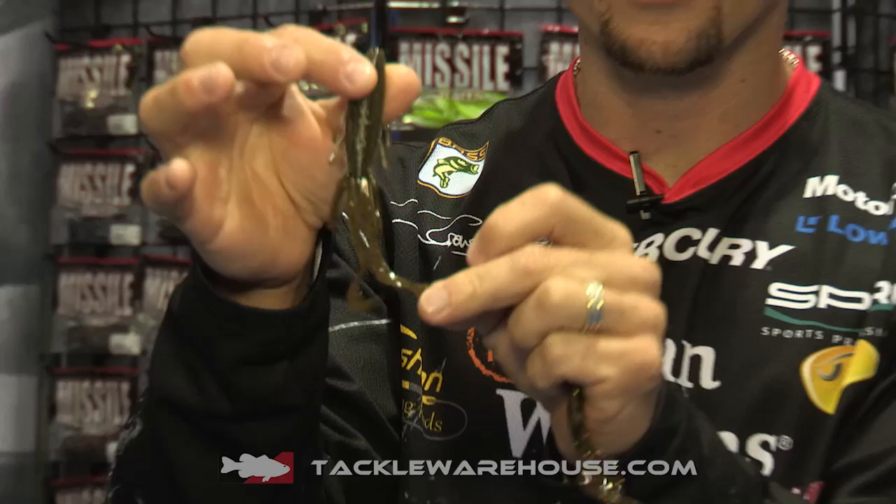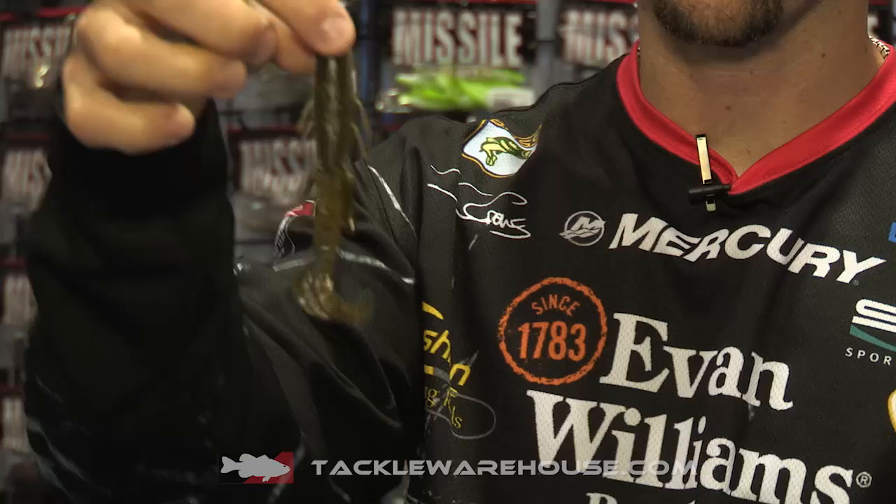But this little baby jewel is going to be very versatile — it's going to catch numbers of fish, it's going to catch big fish. It's got a lot of action with the double tails just like the big destroyer, and it's got a little ribbed body with a much slimmer profile.